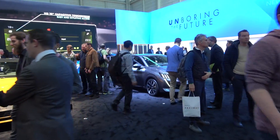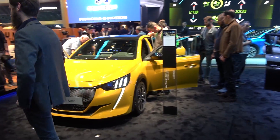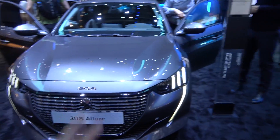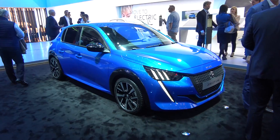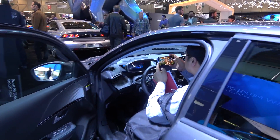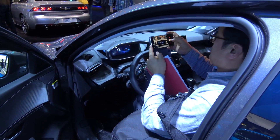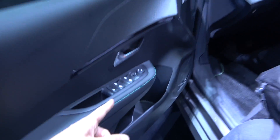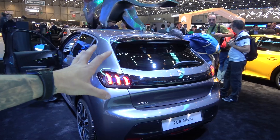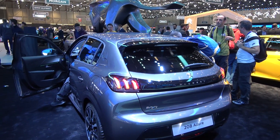208 GT Line - that is genuinely a car that I'd actually buy. The 208 Allure. I actually want one of these. Super futuristic inside. Look at the rear - when these start hitting the road, Audi A1s are finished.